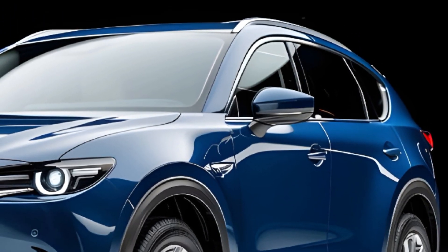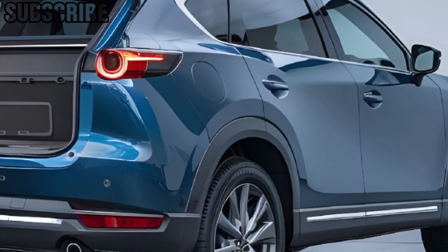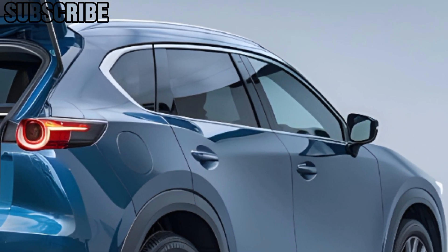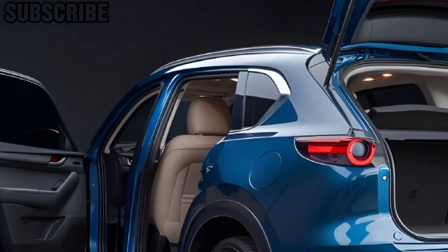Inside, the CX-8 impresses with a luxurious cabin featuring high-quality materials, a redesigned dashboard, and upgraded tech. The 12.3-inch digital instrument cluster and 10.25-inch infotainment display offer seamless connectivity with Apple CarPlay and Android Auto.